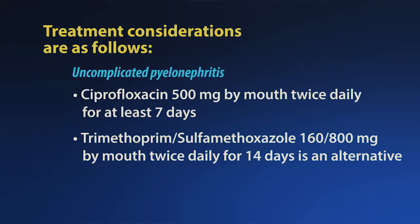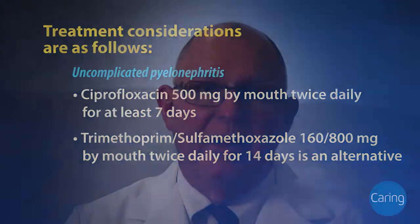For uncomplicated pyelonephritis, initial therapy should consist of ciprofloxacin 500 mg by mouth twice daily for at least 7 days. Trimethoprim-sulfamethoxazole, or Bactrim, 160–800 mg by mouth twice daily for 14 days is an alternative. However, this should be reserved if there has been treatment for a urinary tract infection during the last 3 months due to the possibility of emerging resistance.